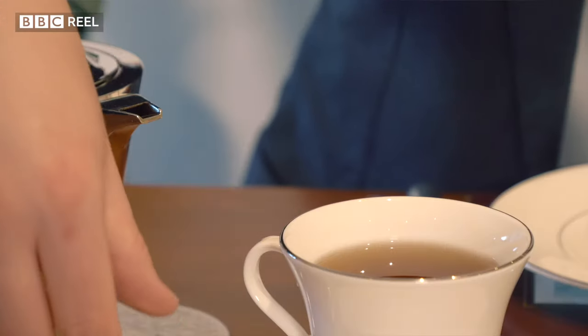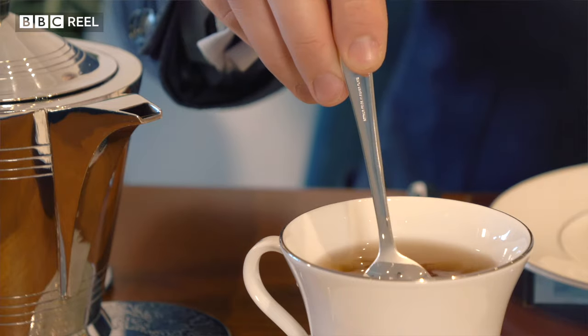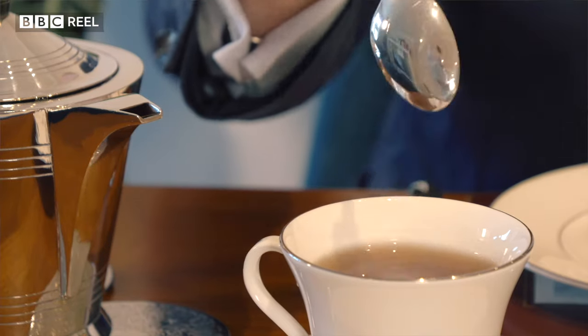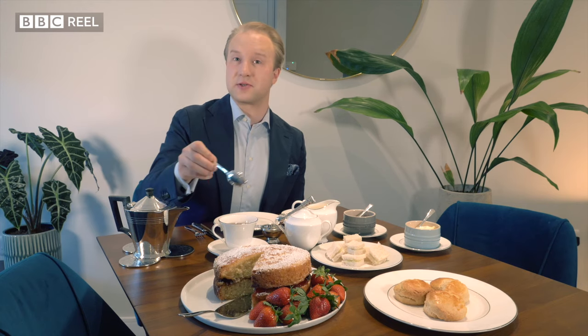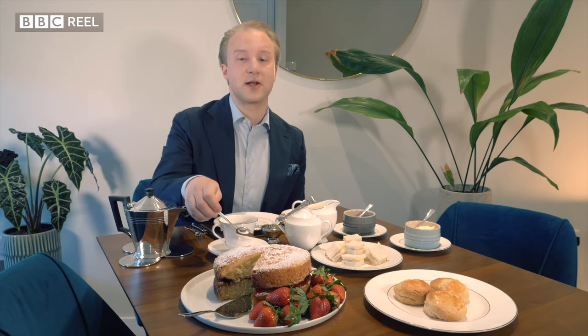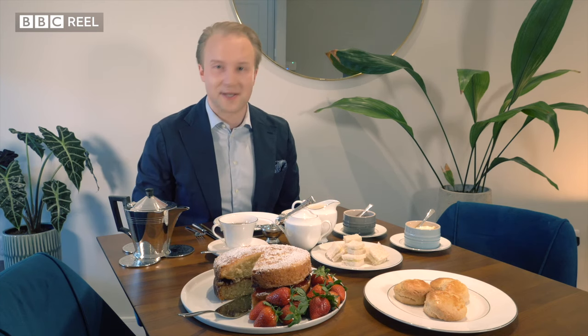And when we stir our tea, we go back and forth in a delicate, gentle 6-12, 6-12 motion rather than round and round, because it will prevent splashing, looks a lot more elegant, and it dissolves any sugar we may have added a lot quicker.